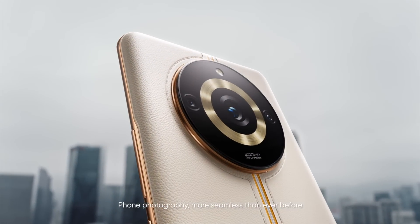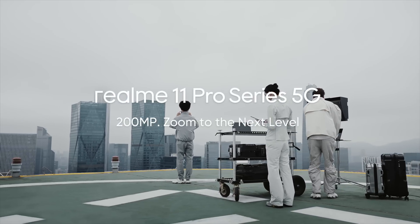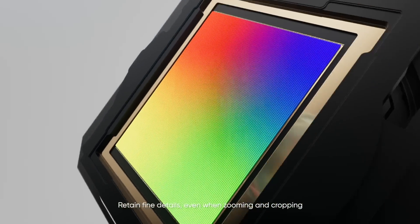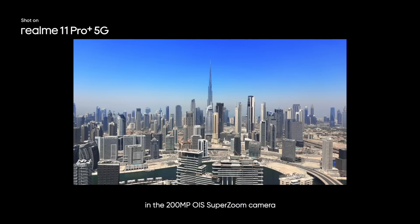Phone photography, more seamless than ever before. Realme 11 Pro Plus — zoom to the next level. Retain fine details, even when zooming and cropping. Powered by segment-leading camera hardware and the 200-megapixel OIS SuperZoom camera.